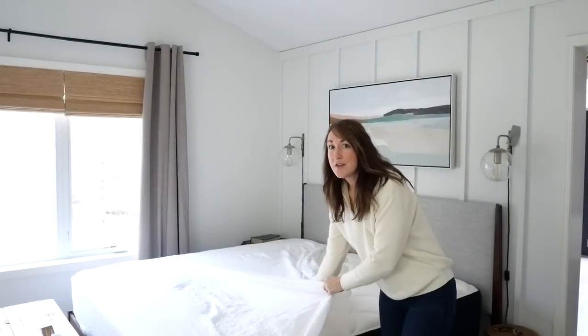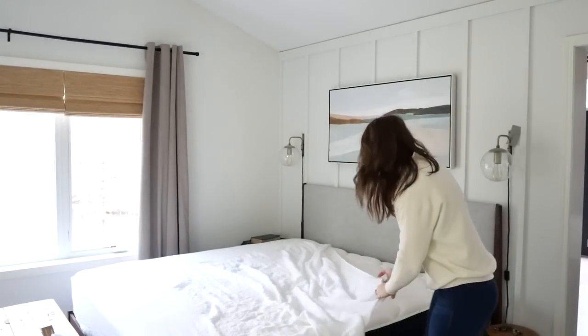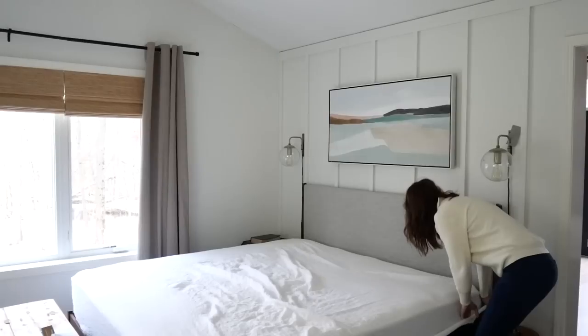Have you ever had a set of sheets that tells you which is the short and long side? Because it's a game changer. I love the really cozy, soft, lived-in look of linen. It is very, very organic.